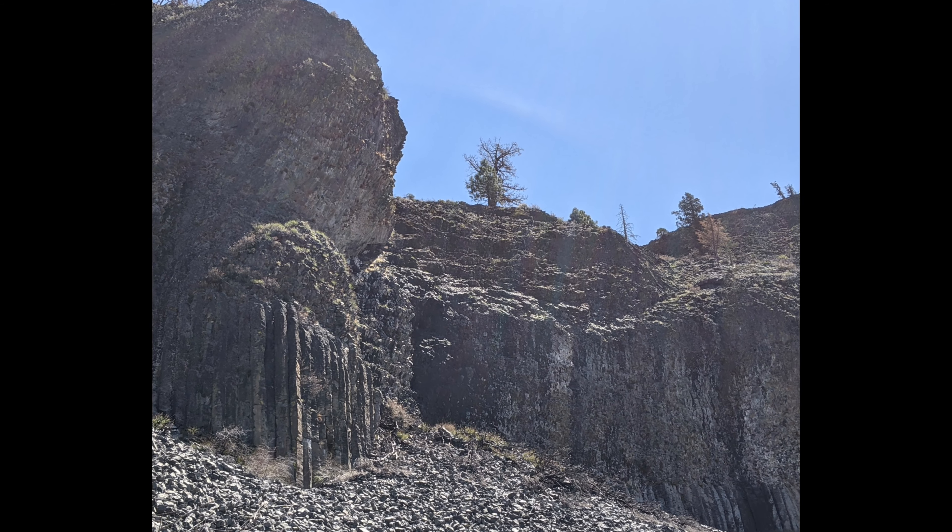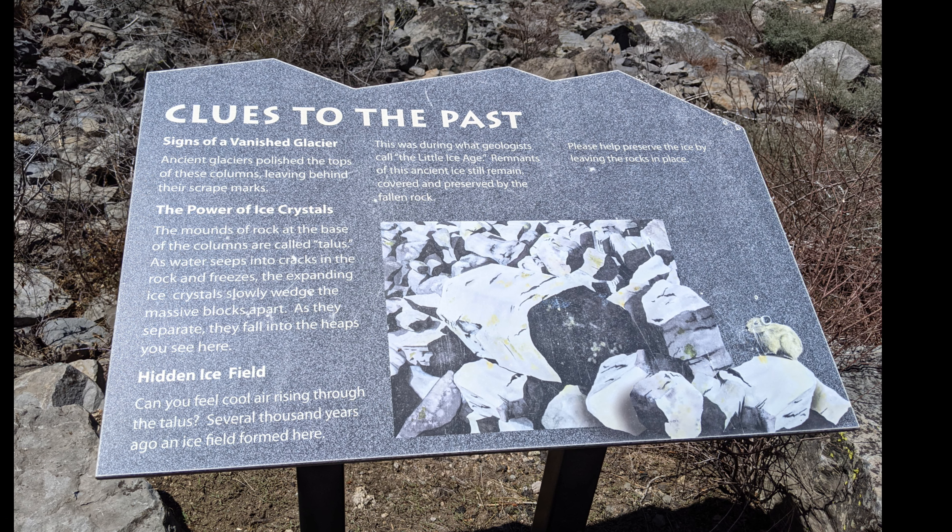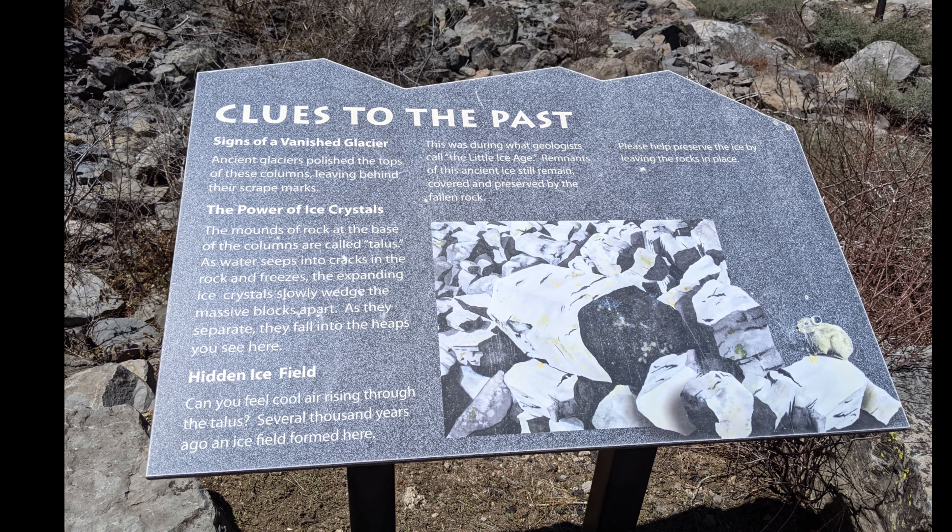Later, a glacier flowed down the valley, carving through the volcanic layers and exposing the columns. Unique to this site is a remnant of glacier beneath the talus slope. As you approach the rocks, the temperature becomes noticeably cooler.